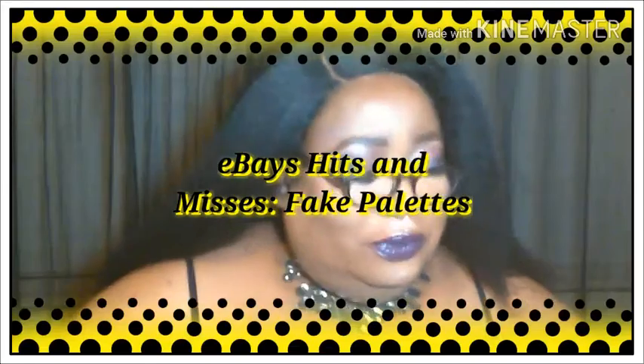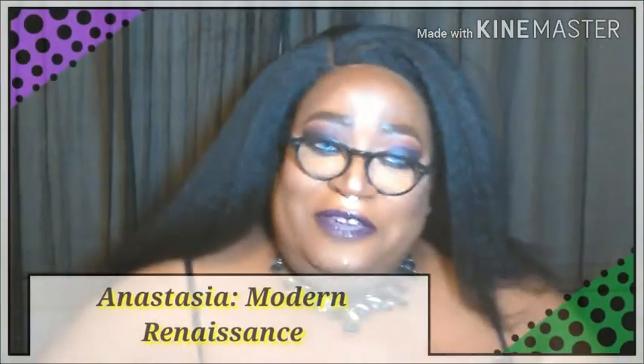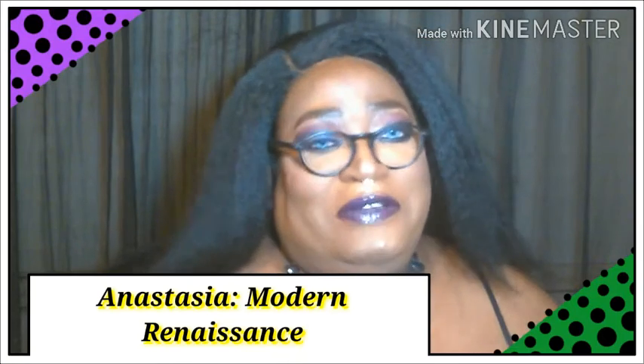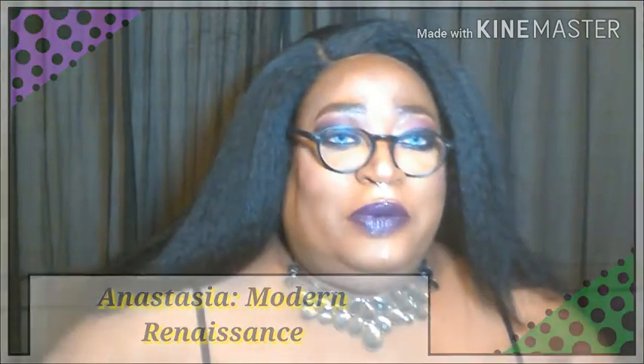Welcome back to my channel. This is Carol Creamybee, and I'm here to do a quick review of these three palettes that I purchased from eBay and to hear my take on these. Stick around. This is not a sponsored review — these are items that I bought with my own money.